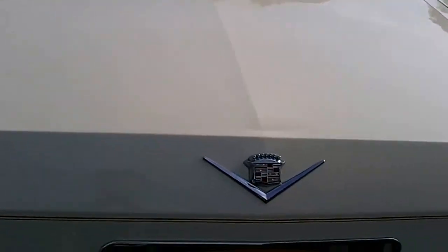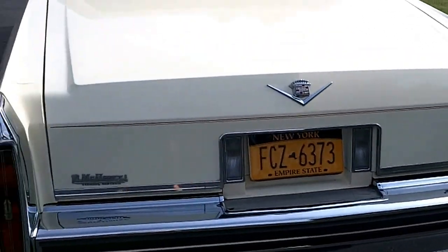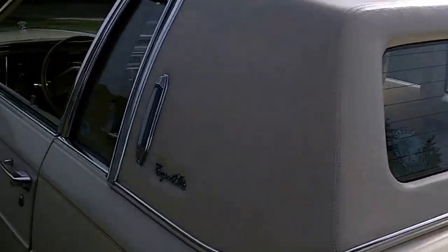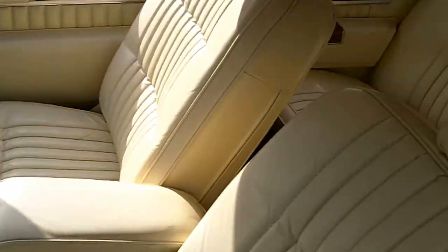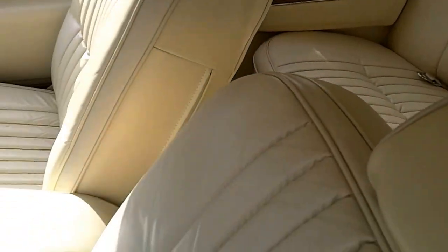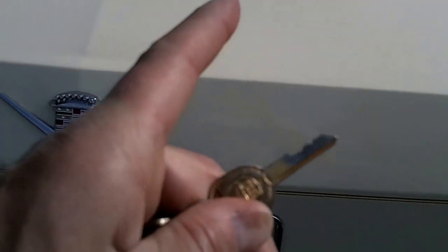The only part in the car that might show any wear at all might be this little filler cabinet in there. I pop the trunk here — it was Ziebarted too, for those of you who remember what Ziebarting is. It actually worked very well. The seats are impeccable, just perfect — soft, supple, they've never seen sunlight. Got the original gold keys.